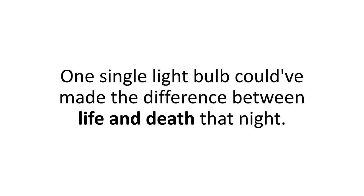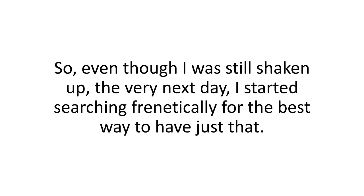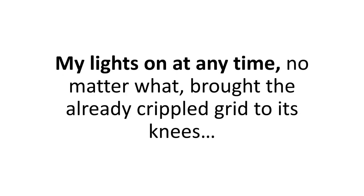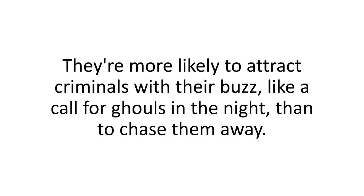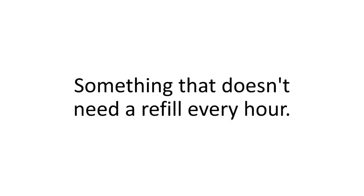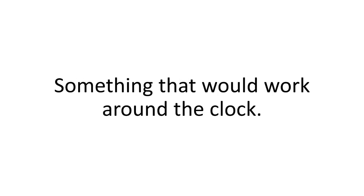A simple porch light could have kept that criminal away. One single light bulb could have made the difference between life and death that night. So the very next day I started searching frantically for the best way to have my lights on at any time, no matter what. My first thought was doing it the old-fashioned way, but traditional backup generators are loud, unreliable, and need gas to run — more likely to attract criminals than to chase them away. It had to be something silent, something that doesn't need a refill every hour, something that would work around the clock.